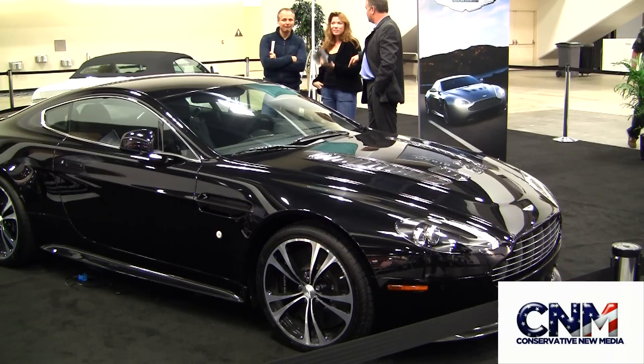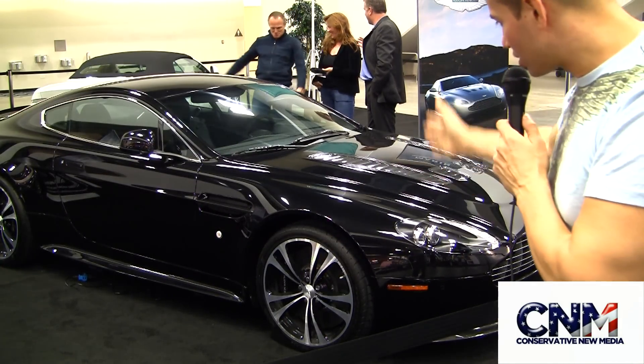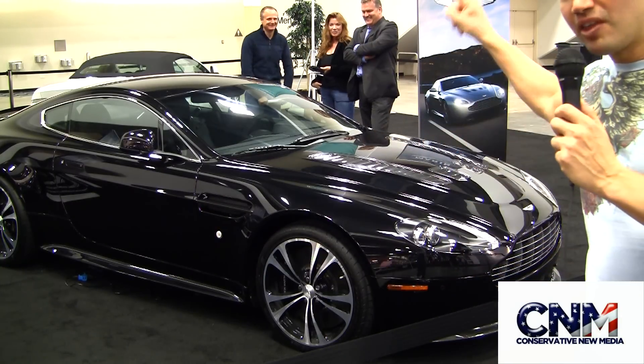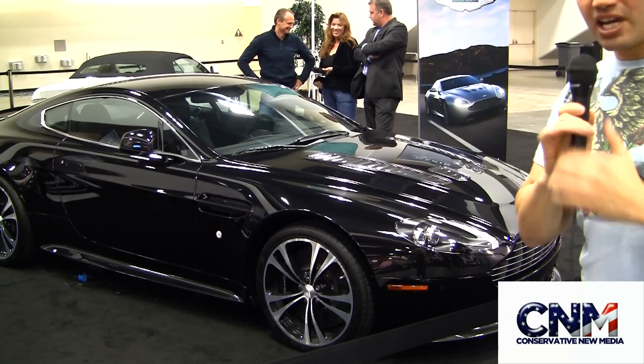This thing is going to just haul and tear it up. We've got the black situation here — this car is gorgeous, it's fantastic. You know we bring you the best stuff, and we just did it again. The Aston Martin V12 Vantage right here from Conservative Media.